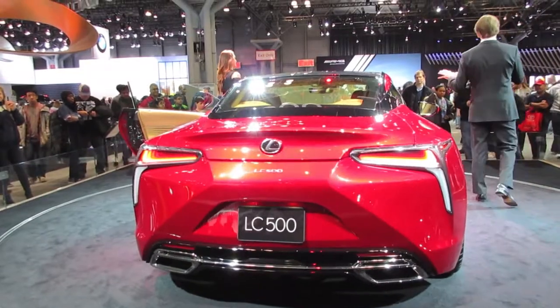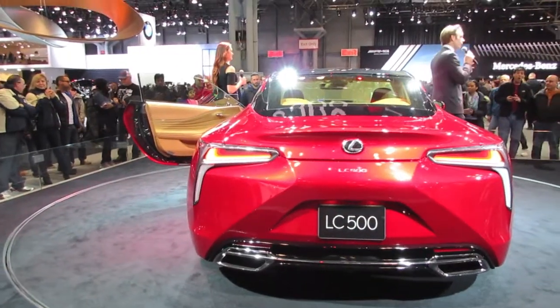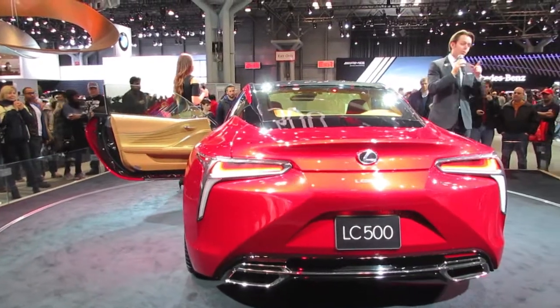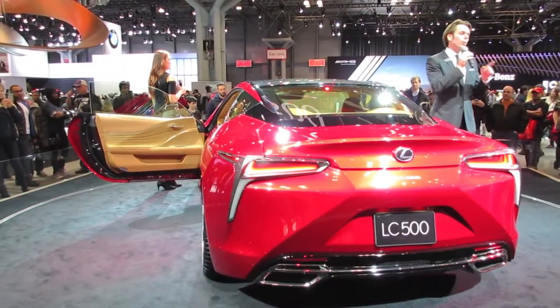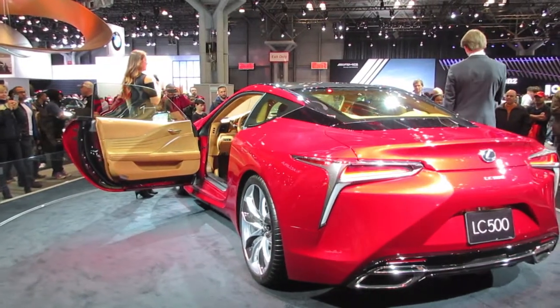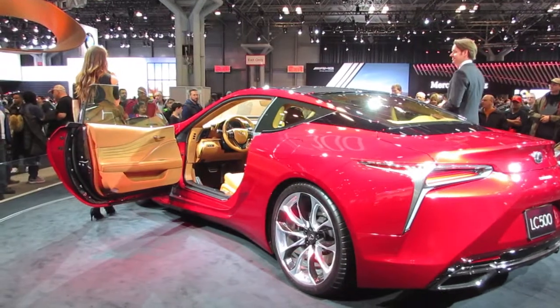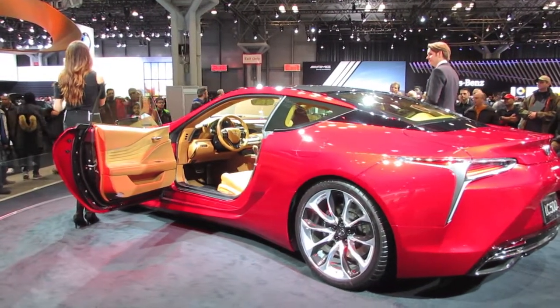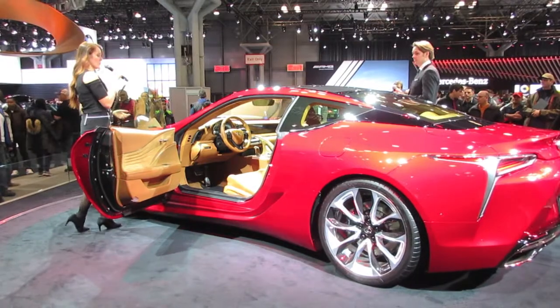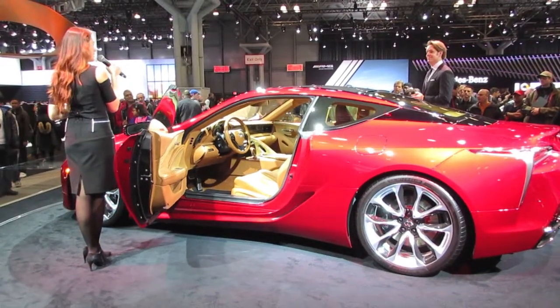It's going to have a naturally aspirated 5-liter V8 engine, giving you 467 horsepower, 389 pound-feet of torque, and bringing you from 0 to 60 in just under 4.5 seconds. It's also going to be coupled with the first-ever 10-speed automatic transmission in a luxury vehicle, so that's some exciting news. And we do have the magnesium paddle shifters on the steering wheel, so you can have some fun with that as well.